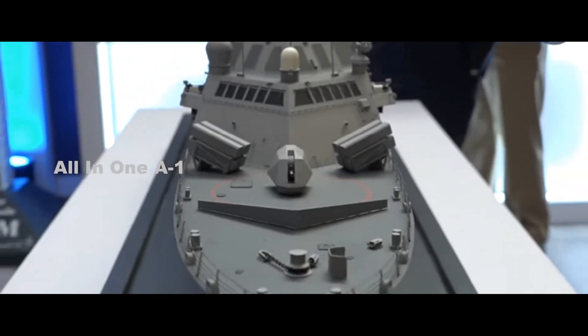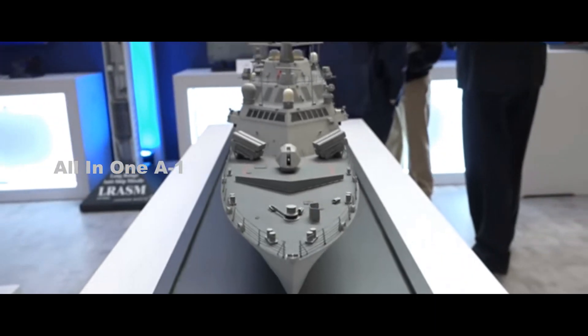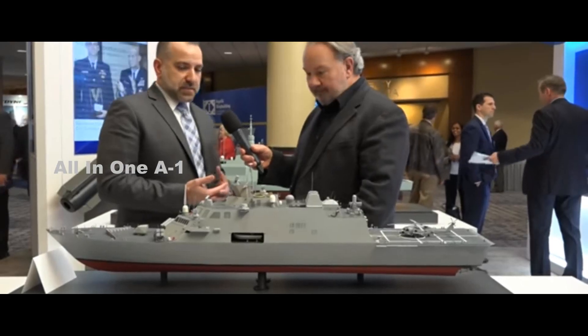U.S. Navy's Large Unmanned Surface Vehicle: The Large Unmanned Surface Vehicle (LUSV) is a United States Navy project set to begin construction in 2020.